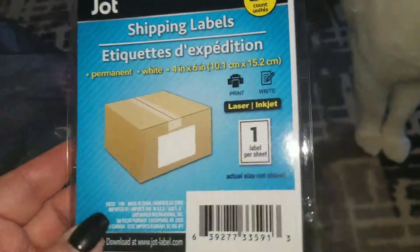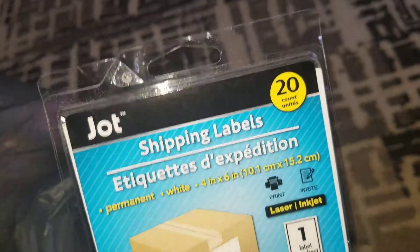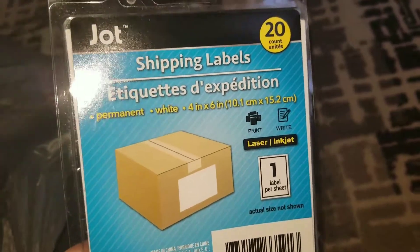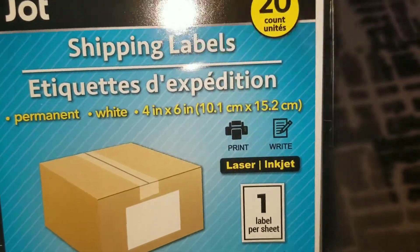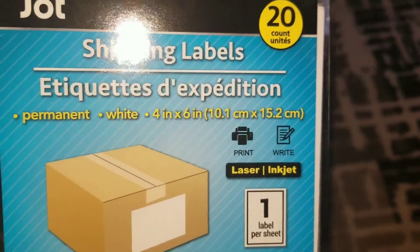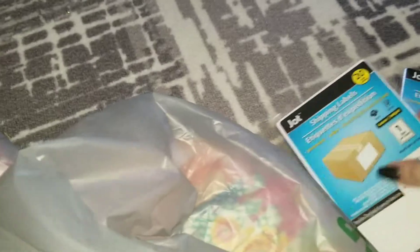I found shipping labels — I have not seen these in the Dollar Tree, so I definitely grabbed them. If you know me, I ship a lot of stuff. They are the Jot brand; you can print or write on them. They're four by six. I'm excited to use these because, like I said, I ship constantly. I did get two of them, and 20 comes in a pack, so that's really good.